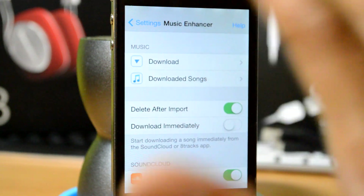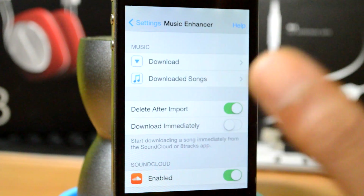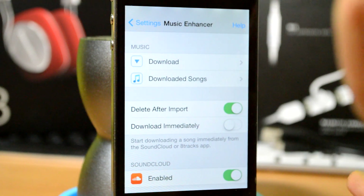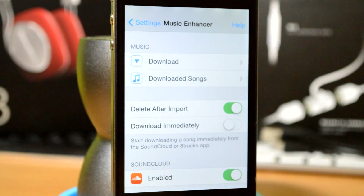It's like a bunch of features combined into one. The basic gist is that it allows you to download songs easily from SoundCloud, which is the number one music broadcasting application in the world or something. I hope you guys enjoyed this review — if so, leave a like and subscribe. This is called Music Enhancer.